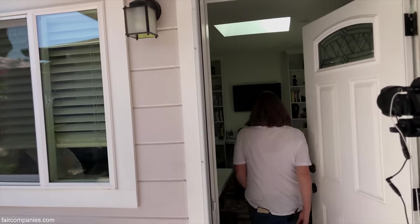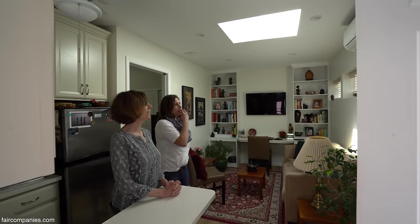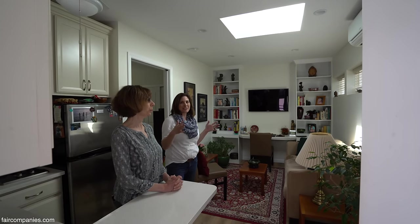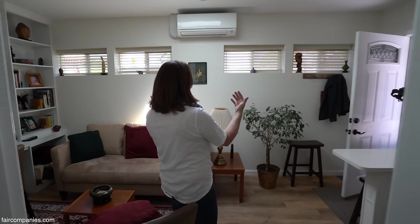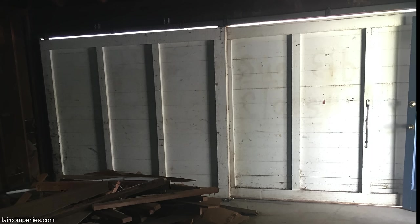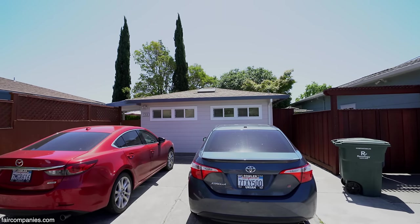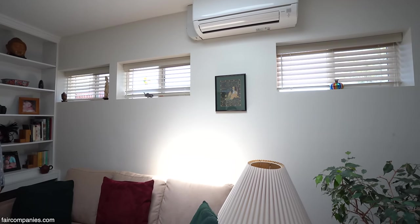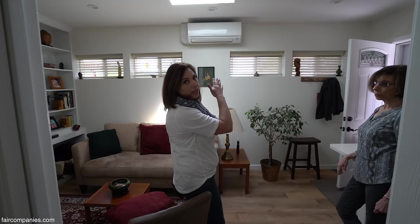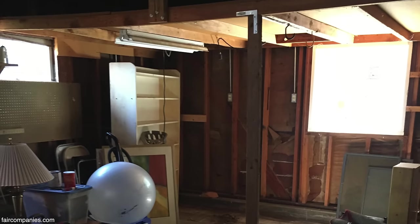You immediately notice the natural light — that was a must-have. You can also hear the difference; it's noisy outside, we live downtown. This wall is where the garage doors were. I still wanted it to maintain the look of a garage since there's no gate — we didn't want big windows here, so hence the skylight. That way we had a lot of natural light; I had to have it be light.